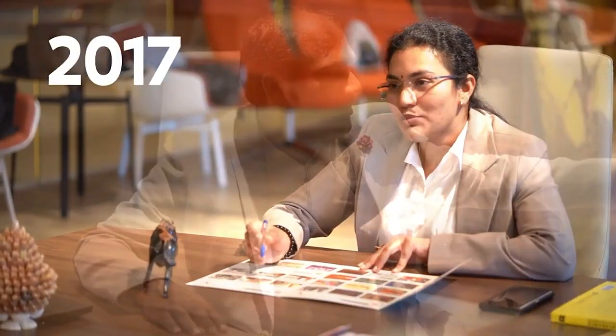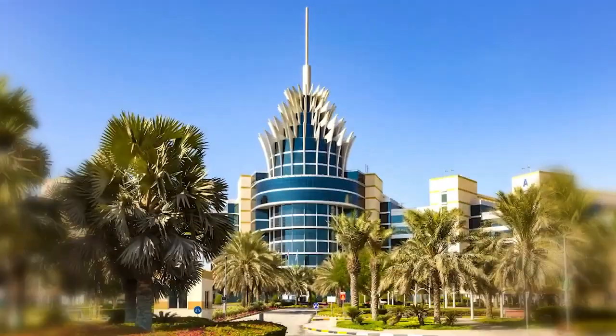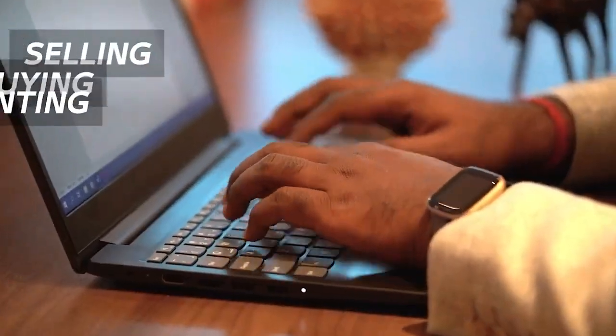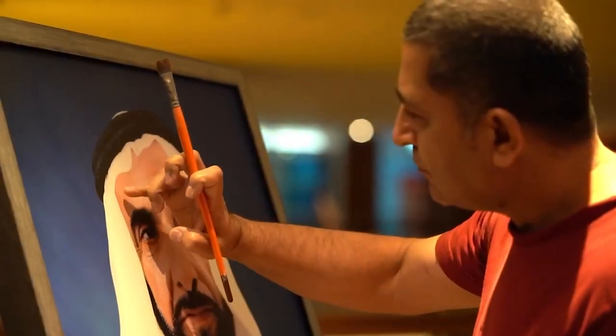ArtSmiley was established in 2017 at the D-Tech Entrepreneur Hub, the heart of Silicon Oasis, Dubai. ArtSmiley is an online marketplace for selling, buying, and renting original hand-painted artworks from emerging and professional artists.